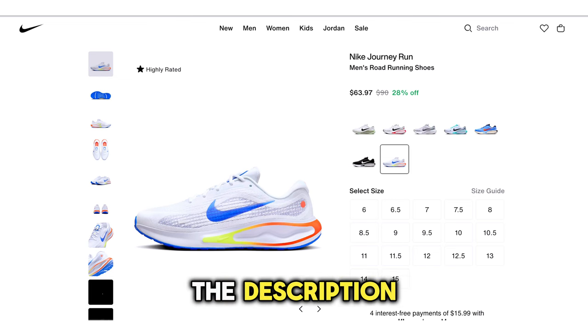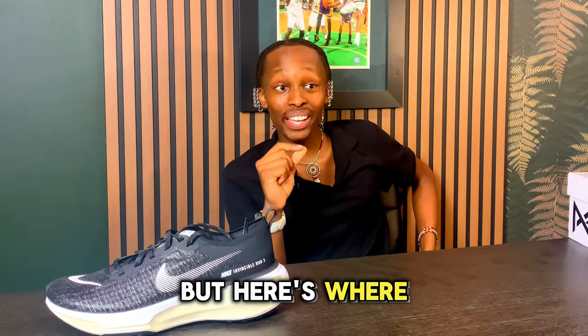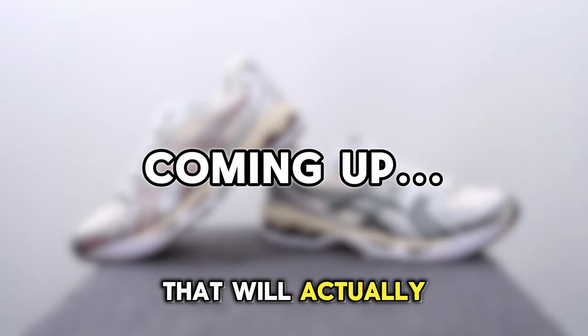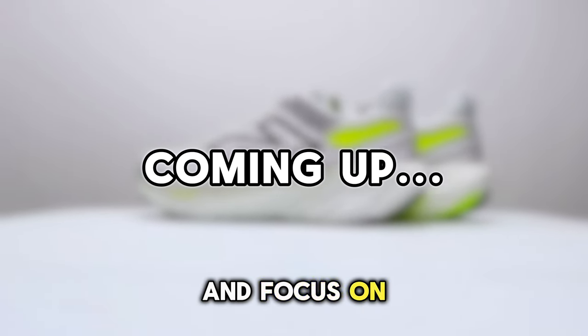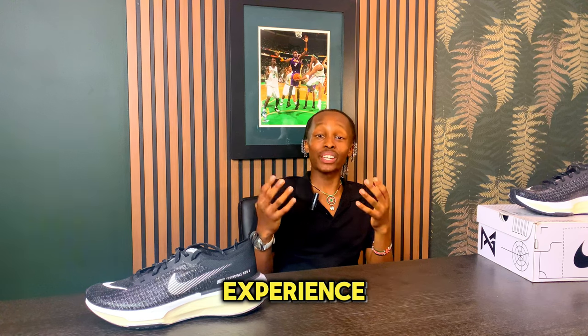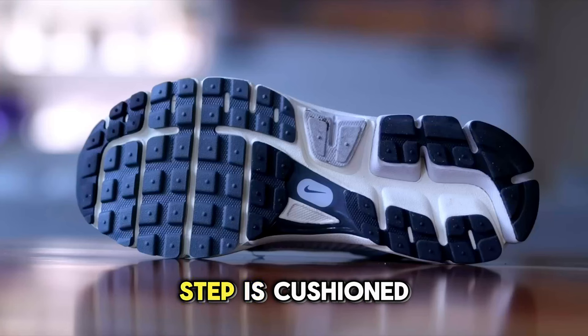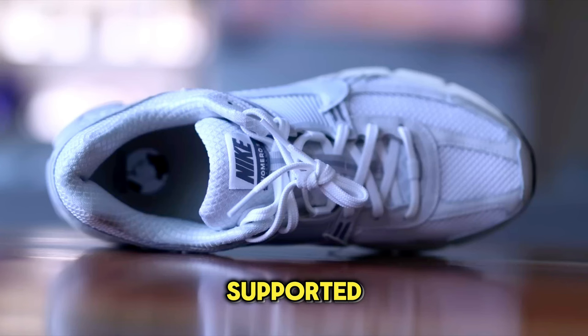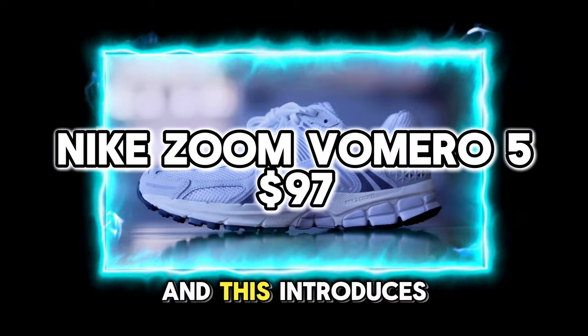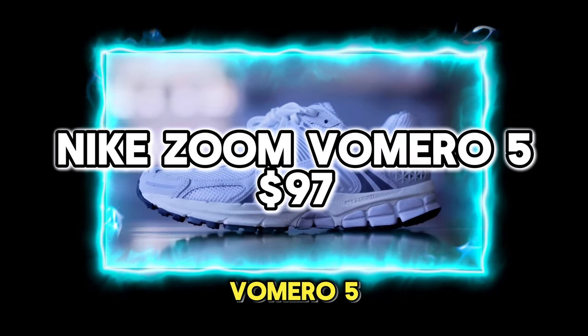Here's where it gets interesting. Coming up, I have three honorable mentions that ditch the overall budget and focus on purely next-level comfort. Think back to the last time a sneaker changed your overall experience — I'm talking every step cushioned, every movement supported, as if the shoe is absorbing impacts so you don't have to. This introduces the Nike Zoom Mir 5.